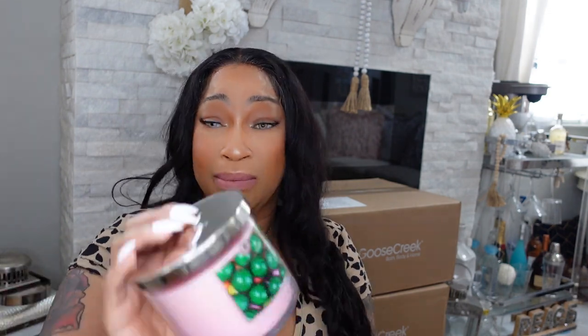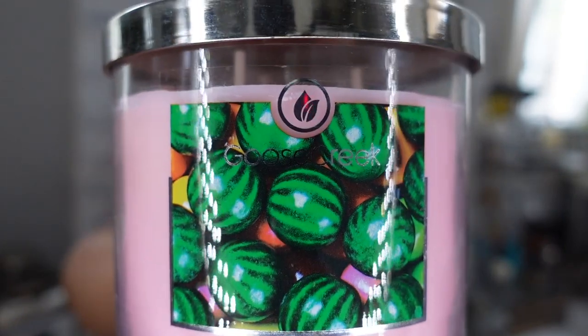The next candle is called Watermelon Bubble Gum — and I do not like this one. I'll pass. It smells like licorice to me. Unless you like licorice, don't get this one. That's how she looks, but that's a no for me.